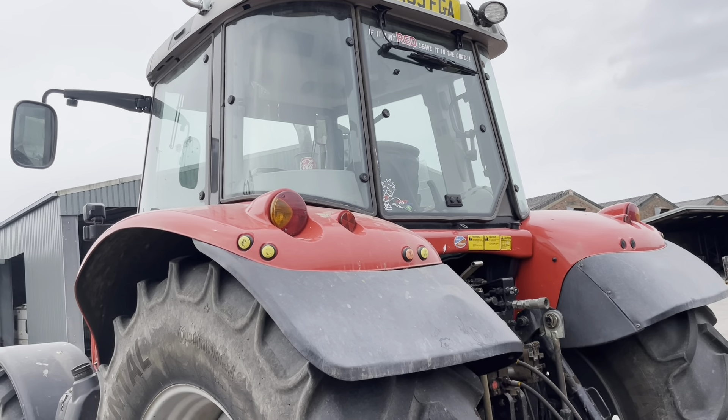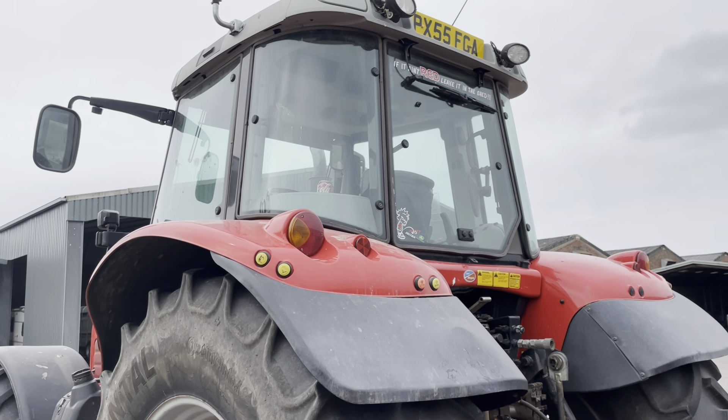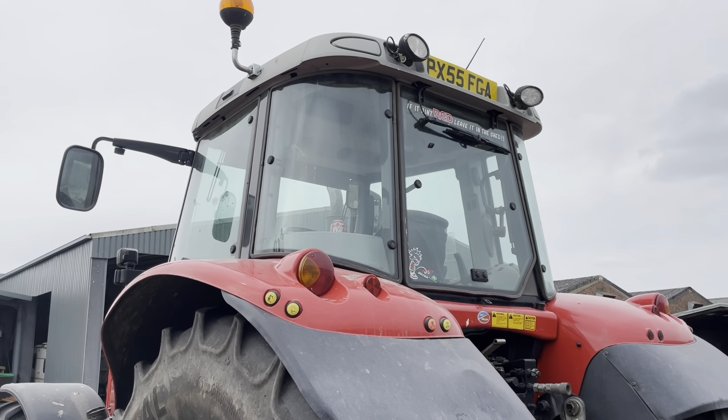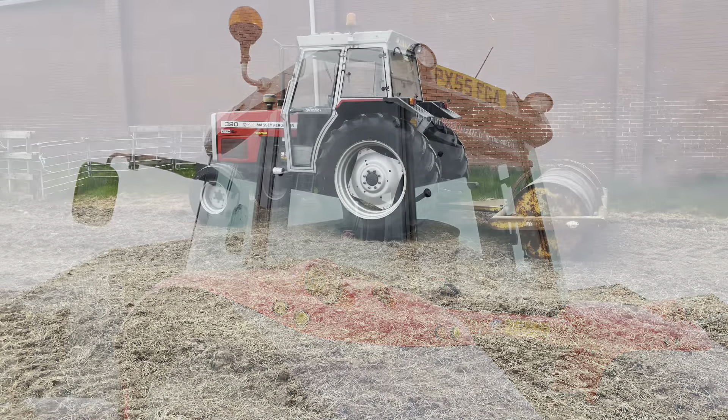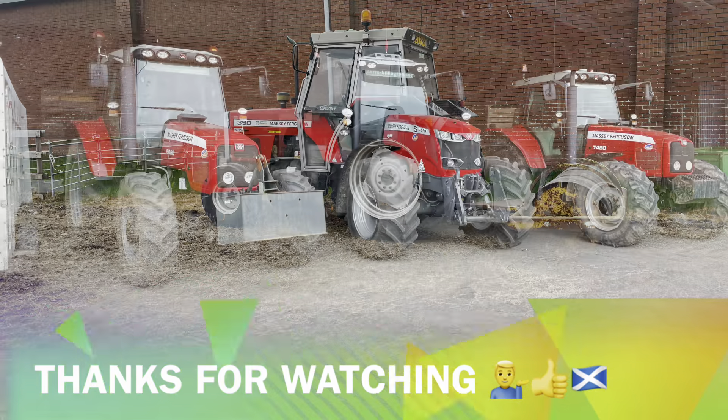If it ain't red, leave it in the shed! I think this was Stuart's tractor before he got a new one, or one of them anyway. So from Rosefield Potato Farm, just outside Anning — take care, bye for now.